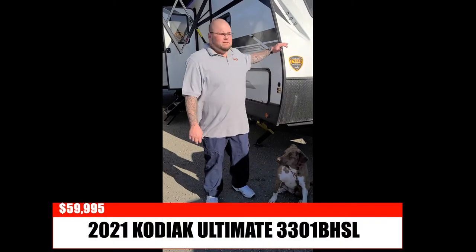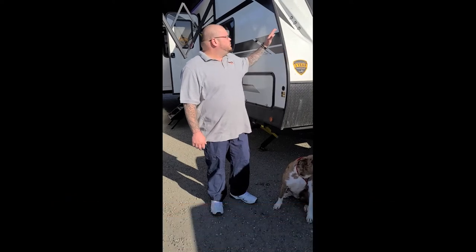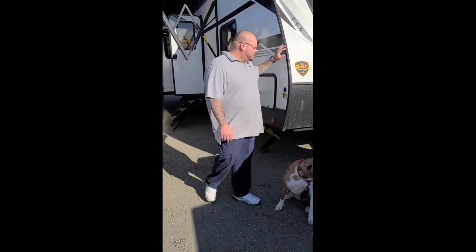How are you guys doing today? Today I'm gonna go ahead and make a video on the Kodiak 3301. This is the ultimate edition, so it's our top of the line. You got the fiberglass front and your aiming and sighting.